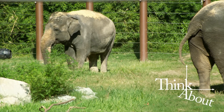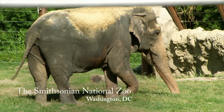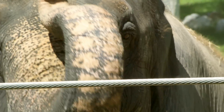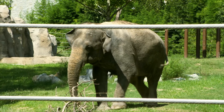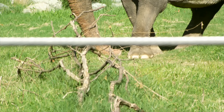This is Shanti and Ambika, two female Asian elephants at the Smithsonian's National Zoo in Washington, D.C. Like most elephants, Shanti and Ambika are intelligent and curious. They like to explore their environment using all of their senses, including their sense of hearing.